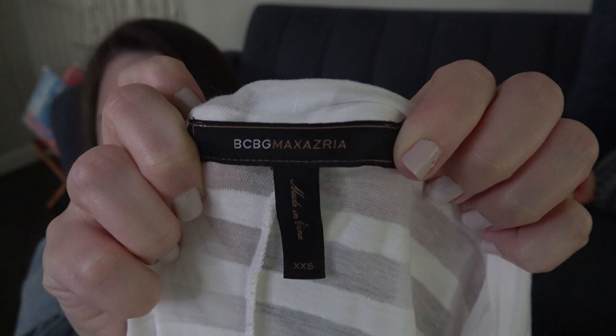Another brand I love to pick up when I can get it cheap — it sells for me very well. BCBG Max Azria. This is just a sheer striped top. I think I'm going to list that for maybe $25 to $30.